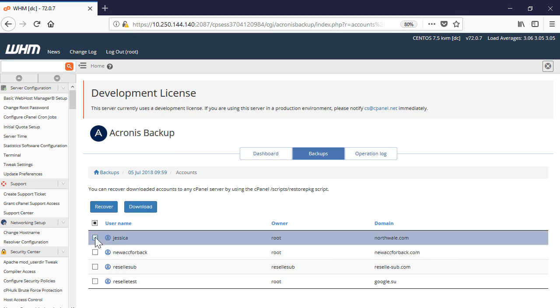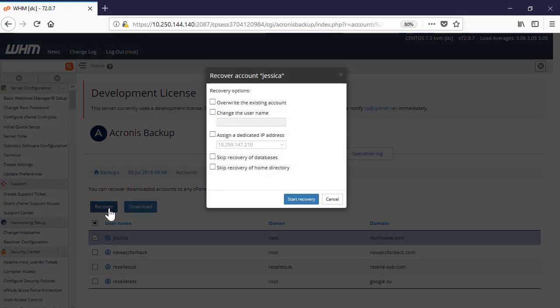If you recover an account, you have several options. First, you can overwrite the existing account. Second, you can change the username. Third, you can skip the recovery of databases. Finally, you can skip the recovery of the home directory.